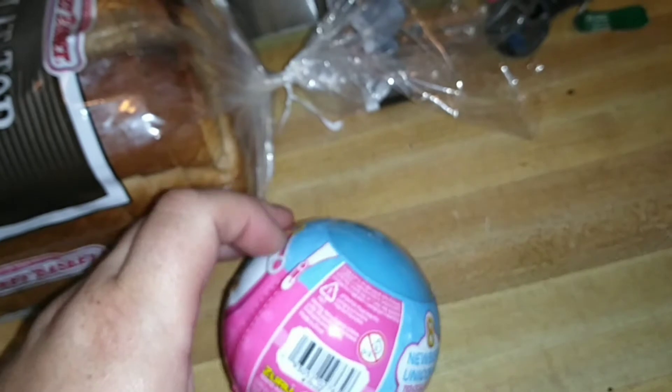But this tear strip is not going to work for me. I'll be right back.